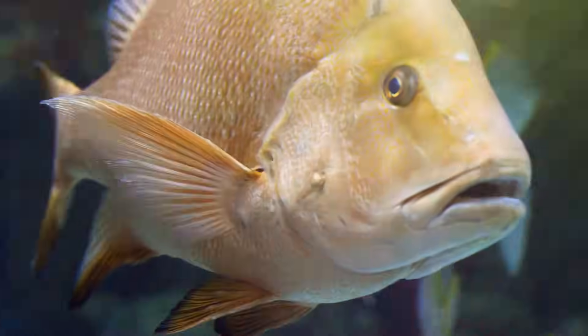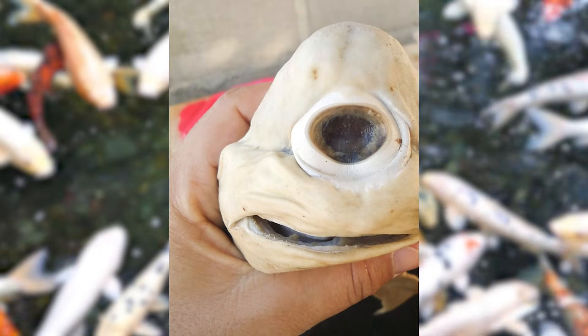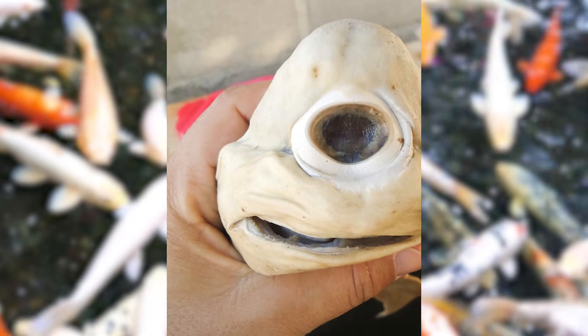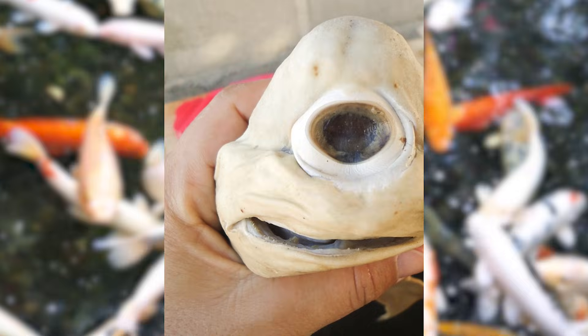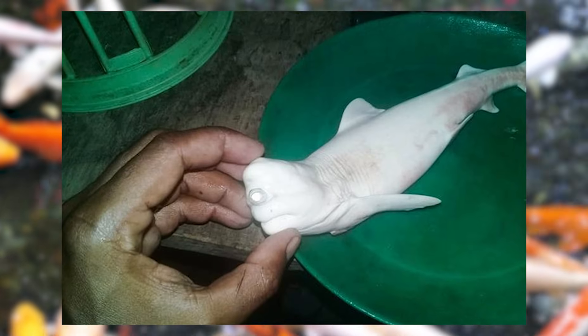Next, we are talking about the cyclopic fish. What could go wrong with a fish's blueprint? Cyclopic fish, with a single central eye instead of the usual pair, are a startling example of developmental disruption.